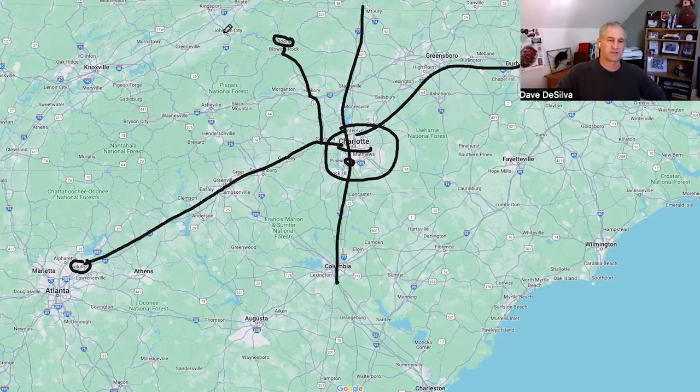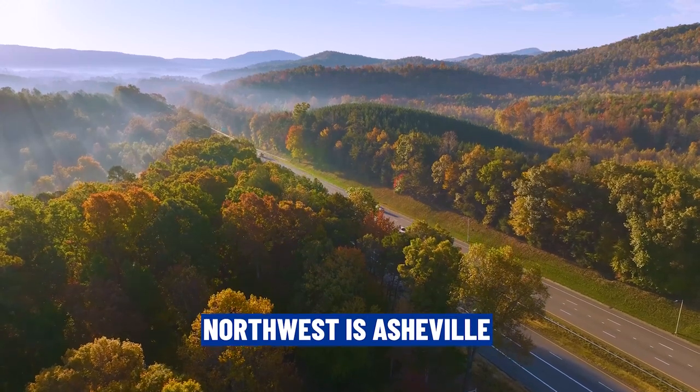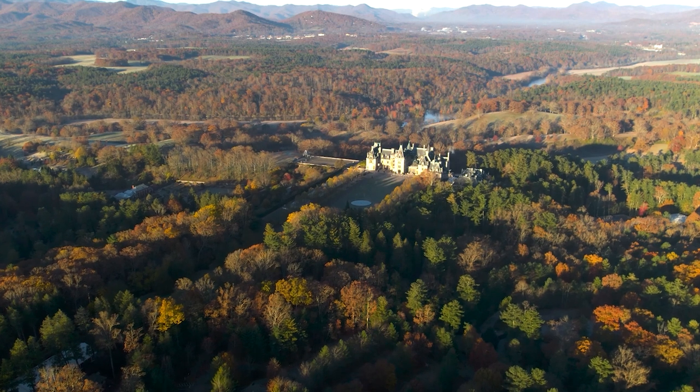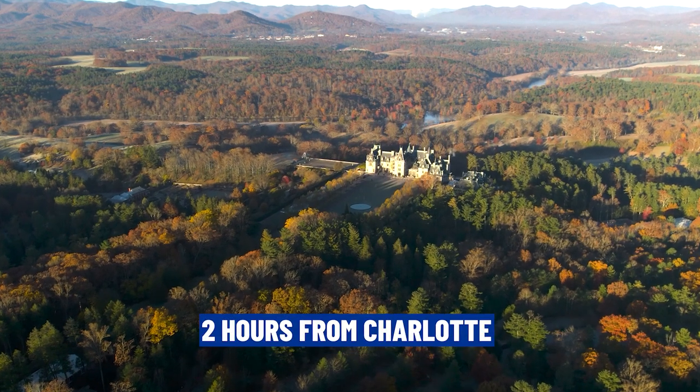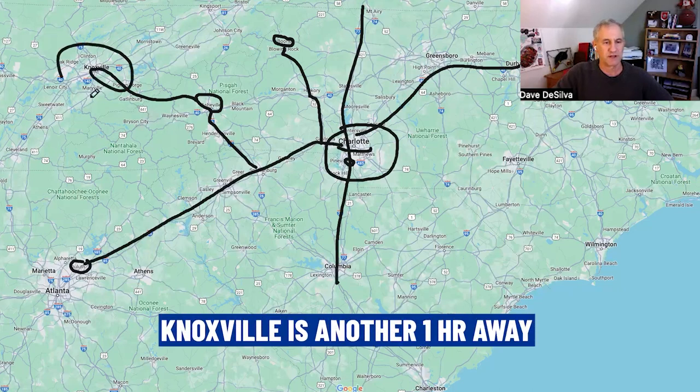Then you're going into Tennessee. If you're heading west-northwest, you can go through Asheville, which is a very picturesque city with the Biltmore estate — a big attraction — about two hours from Charlotte. Then about another hour and a half to two hours is Knoxville, Tennessee.